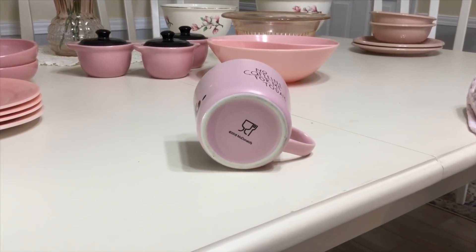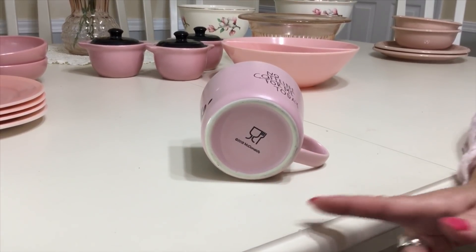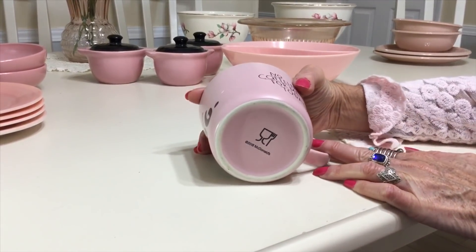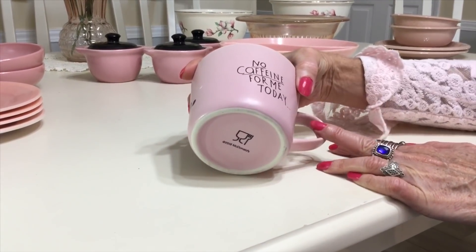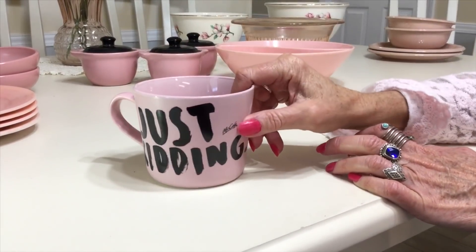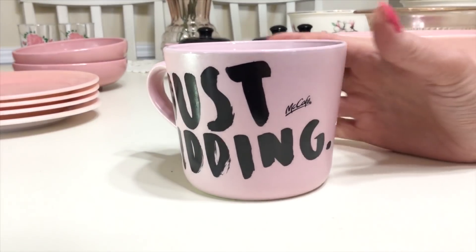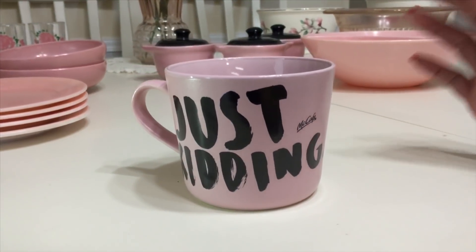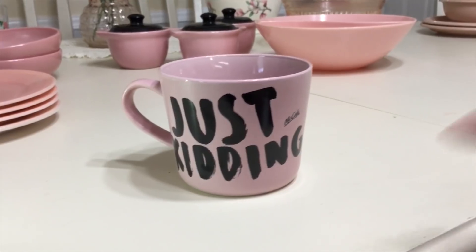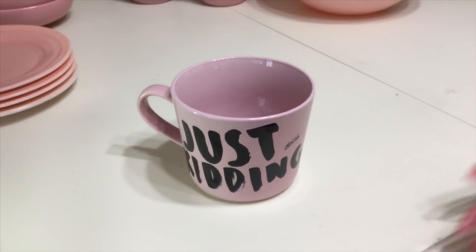I actually picked this up today on a quick little run into the Goodwill. You can see right here it's not old — it's 2018 McDonald's. This is what I liked about it: it says 'no caffeine for me today' on this side, and on this side it says 'just kidding, McCafe.' So I thought it was kind of cool. I like the shape of it. It's just kind of different. I did some research into it, and McCafe seems to be a brand you can buy in stores — I don't even know if you can buy them at McDonald's. I don't go there.